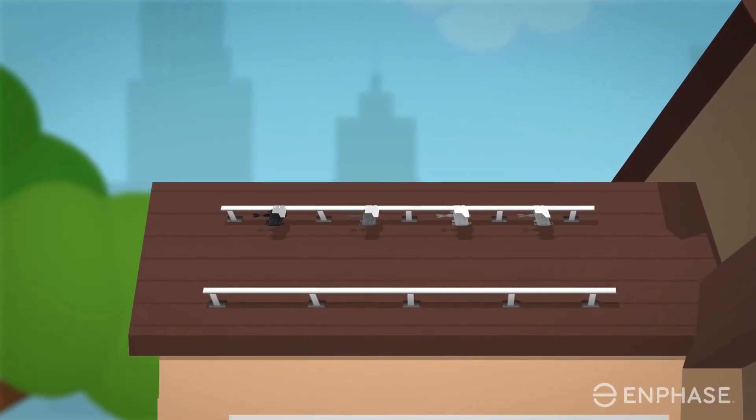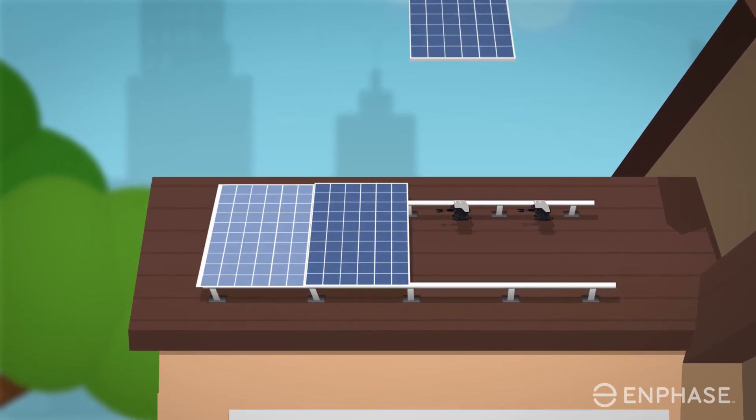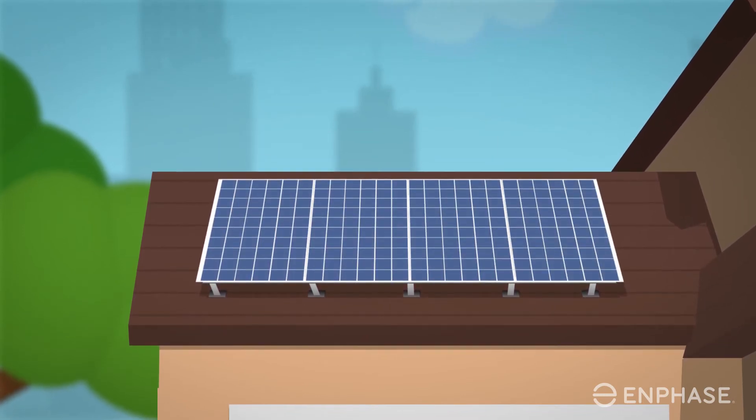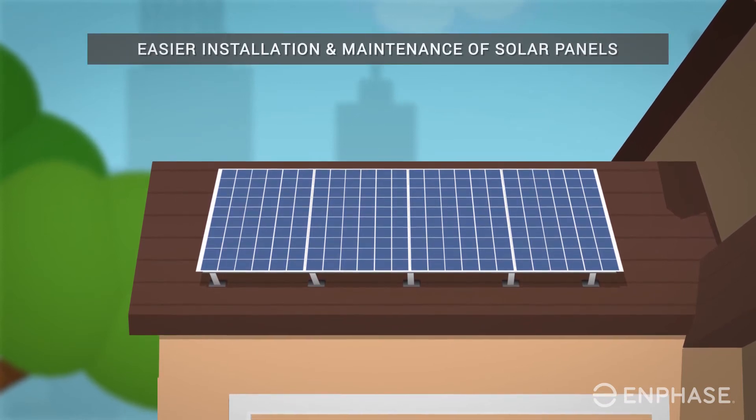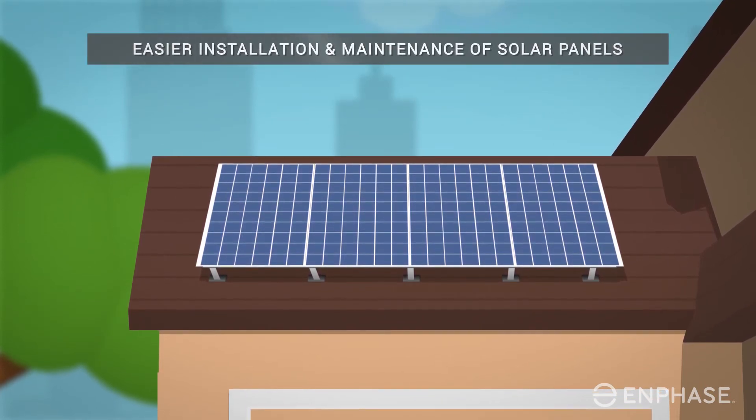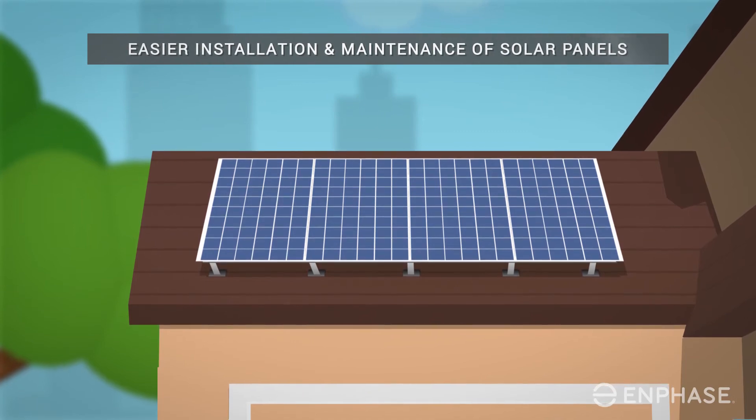The advanced performance found in an Enphase IQ7 micro inverter can even help with aesthetics. By producing more power, you can choose to install fewer panels, which can provide a more discreet rooftop installation. It is also easier for your solar installer to install and maintain.